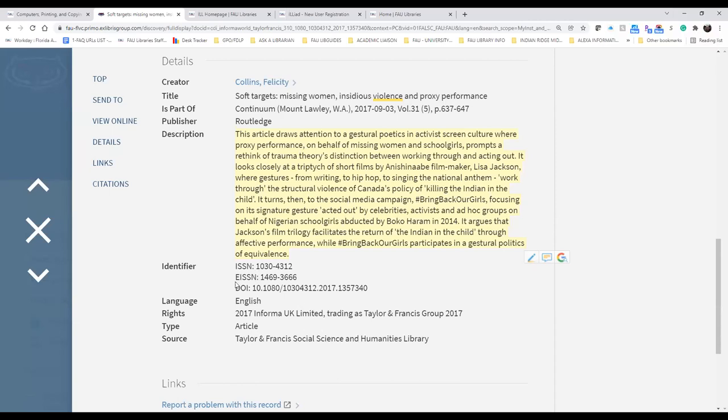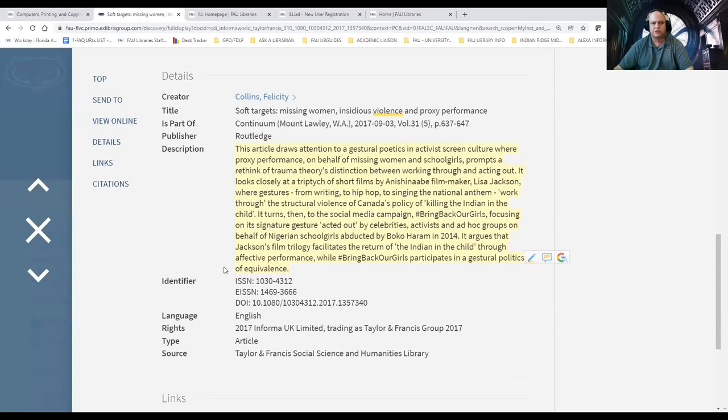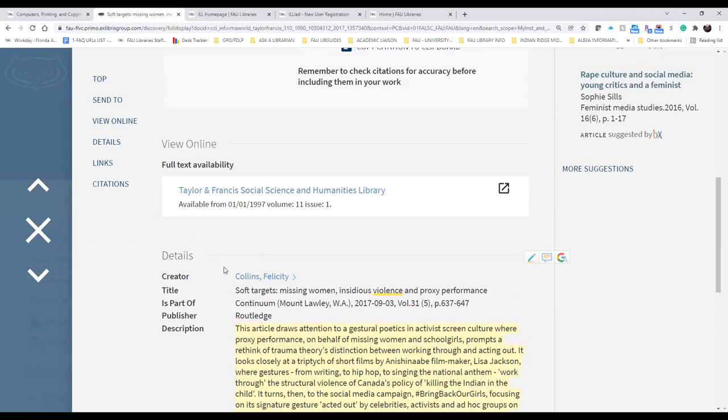A participant has a question about how to get to the citation. Once you're in the resource — so from OneSearch, this was the article I'm using as my example — I click on the title. This is the catalog record for this particular article. From here, under "Send To," there's a citation icon. It will open up and give you MLA, APA, and Chicago — the big three. It also provides Harvard.